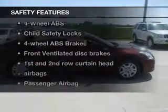Keyless entry, power door locks, power windows, cruise control, an AM-FM stereo with CD player, power mirrors, and an alarm system.